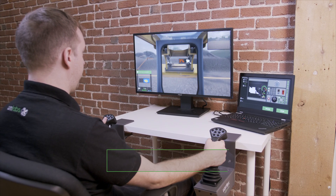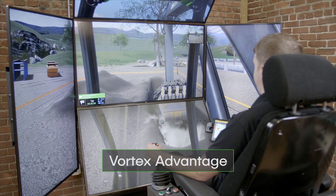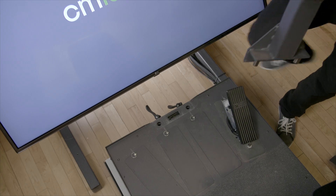As with all our simulations, the training pack is available for a variety of CMLAB simulators. Controls are quick and easy to swap out, allowing training on a wide variety of our lifting and earth-moving simulations.